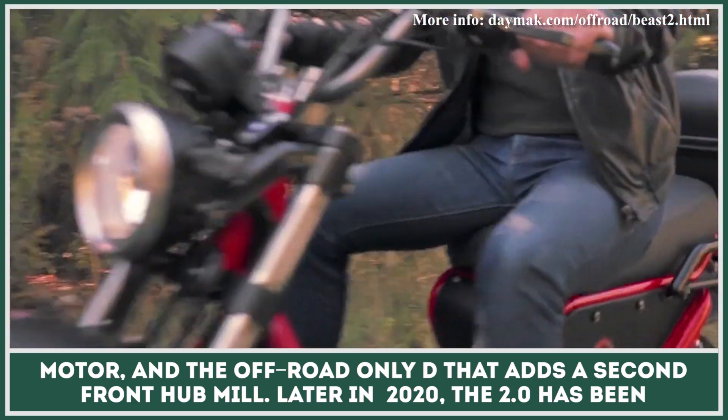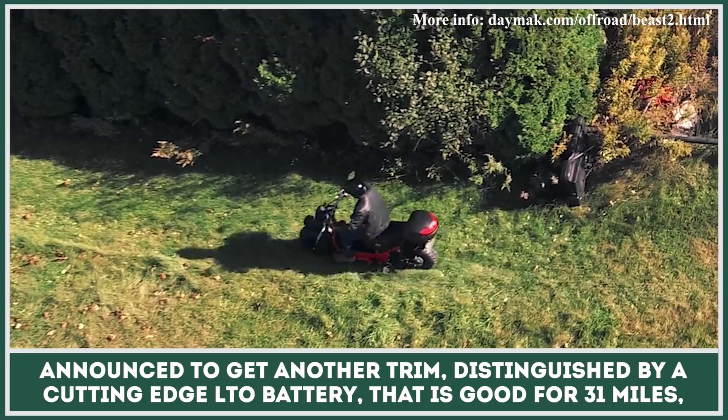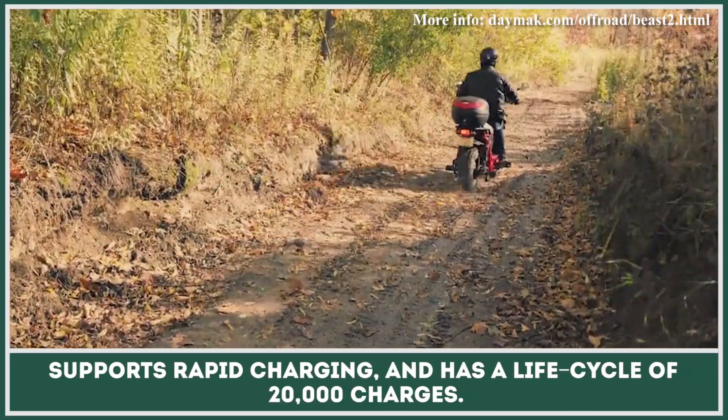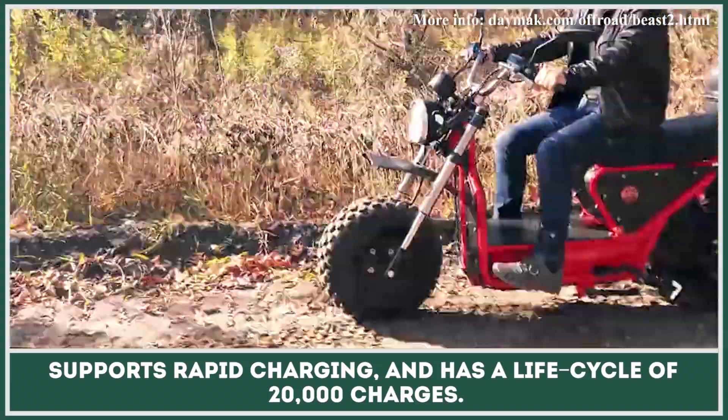Later in 2020, the 2.0 was announced to get another trim, distinguished by the new cutting-edge LTO battery that is good for 31 miles, supports rapid charging, and has a life cycle of 20,000 charges.